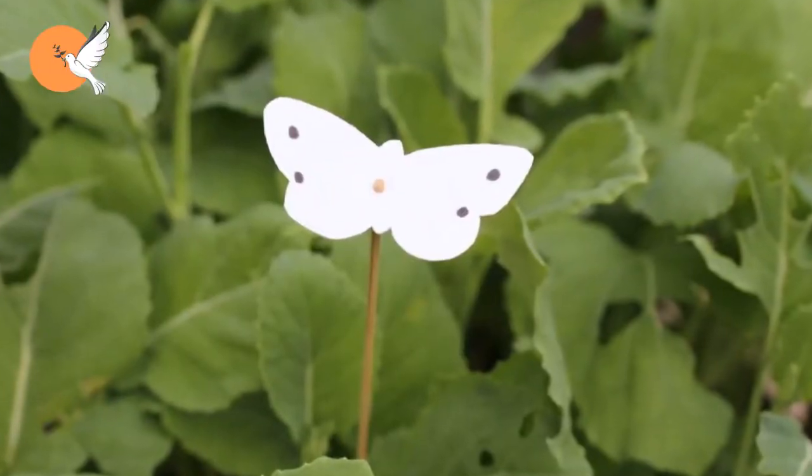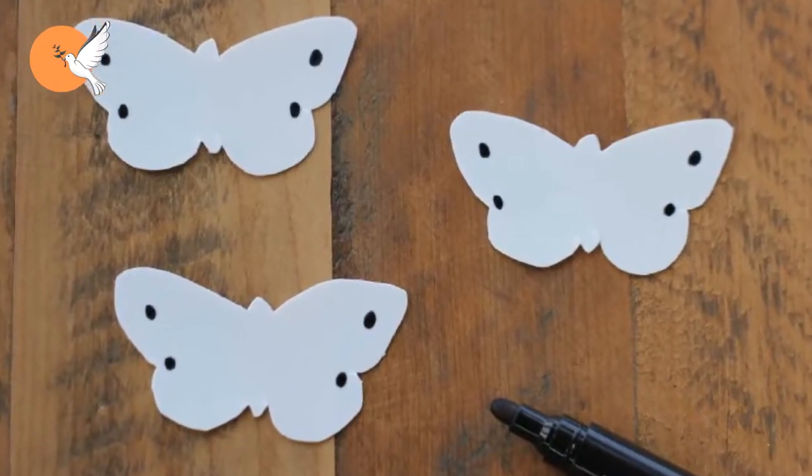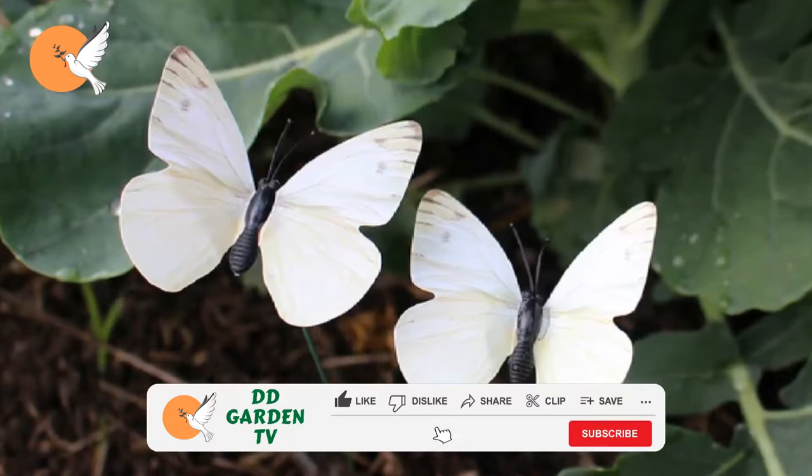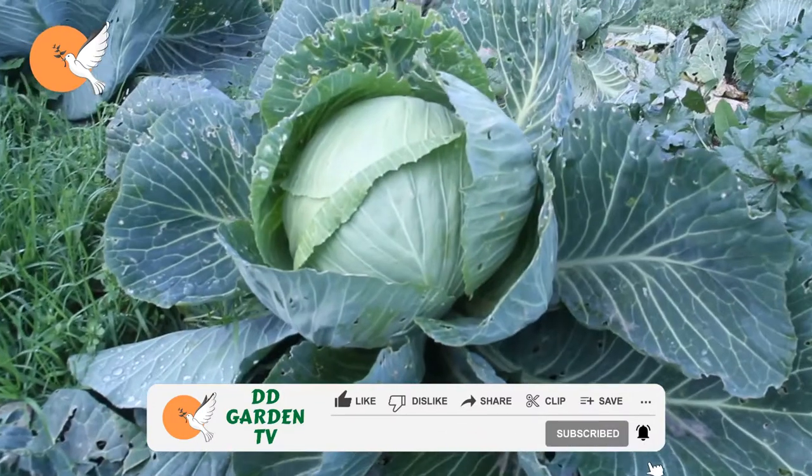Also, if you place fake butterflies around your cabbage — which may sound unlikely but are much more effective than many other methods — other butterflies and moths will not come here to lay eggs.